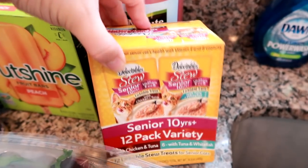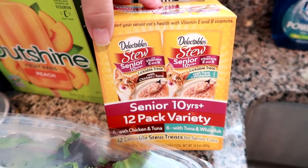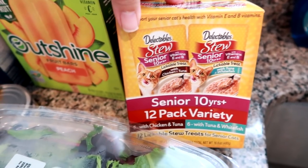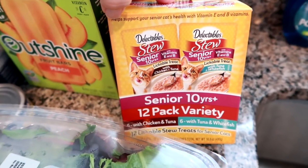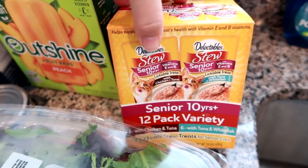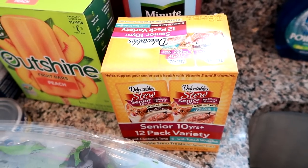Finally, my Walmart has these Delectables in. I did check on Chewy.com and they are completely sold out. So there was only one box of these — if there were more, I would have gotten them all. But I'm really happy to have one of them. My cat's going to be super happy.